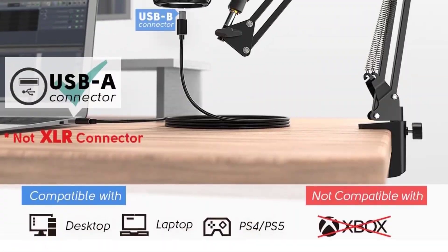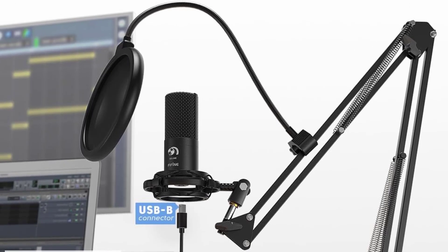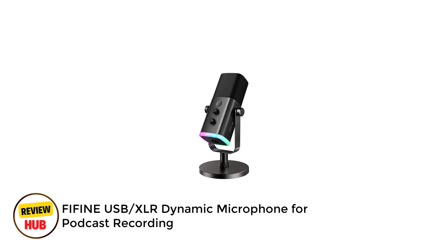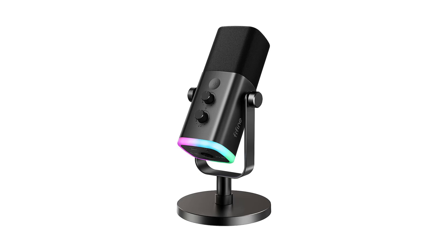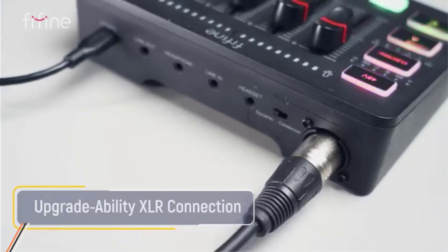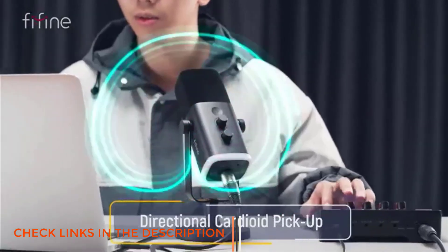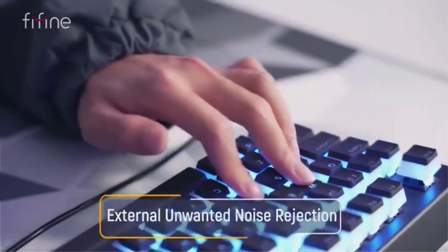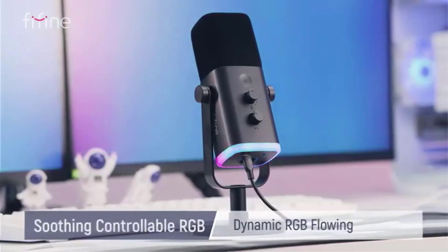For podcasters, vocalists, or gamers seeking quality audio without complexity, the Fifine T669 delivers impressive value and performance. Number 4: Fifine USB and XLR Dynamic Microphone for Podcast Recording. The Fifine AmpliGame AM8 is a versatile dual-connectivity microphone that strikes a balance between functionality and user-friendliness. With both USB and XLR options, it caters to beginners while offering room for growth. The cardioid pattern and 50 Hz to 16 kHz frequency response deliver natural voice capture while effectively rejecting off-axis noise.